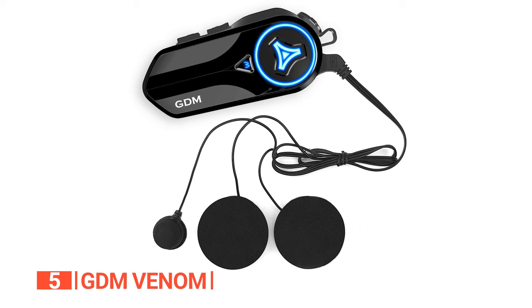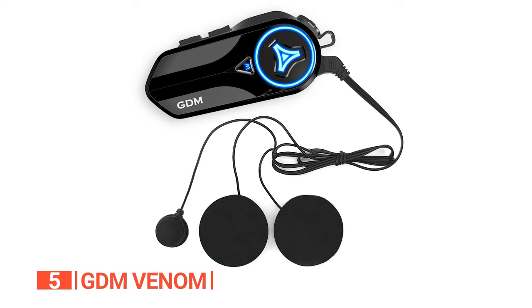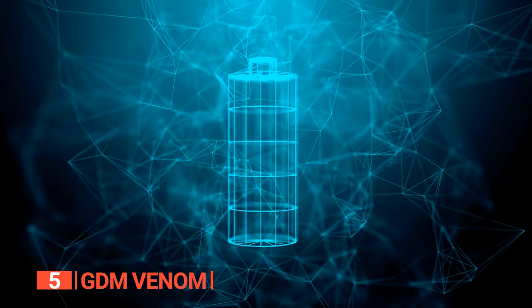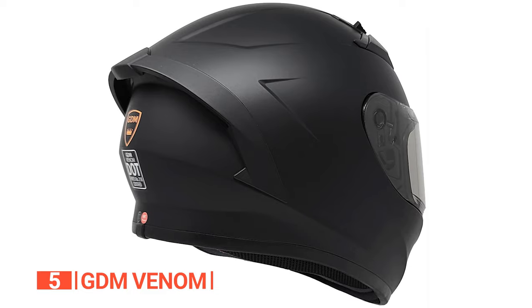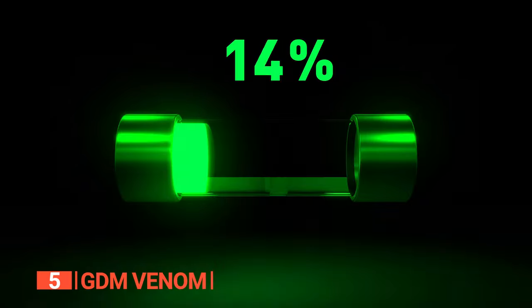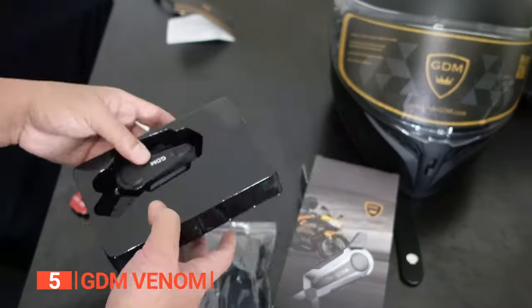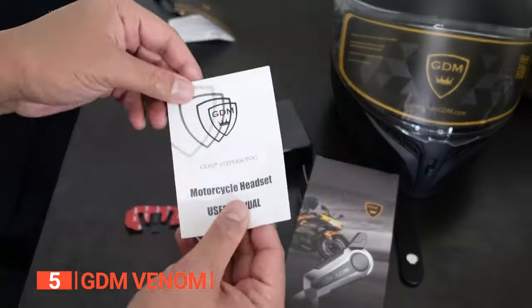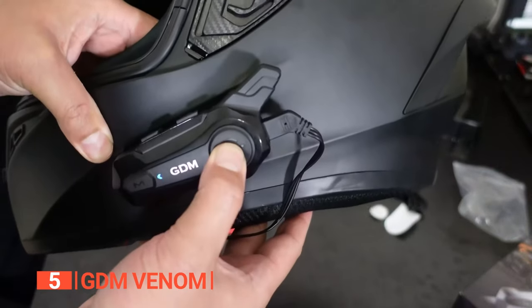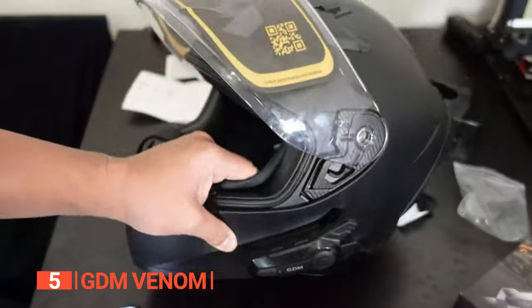Furthermore, the wind-resistant noise-canceling microphone is designed to give the rider crystal clear communication, even at high speeds. With a fully charged battery, the Hypersonic provides an impressive 12 hours of talk time and 120 hours of standby, making it reliable for long journeys. The device can be fully charged in just minutes. The bundle includes essential accessories like shields, a USB charging cable, a helmet bag, and a user manual. While the Bluetooth module is not pre-installed, the user-friendly manual guides users through a hassle-free installation process.